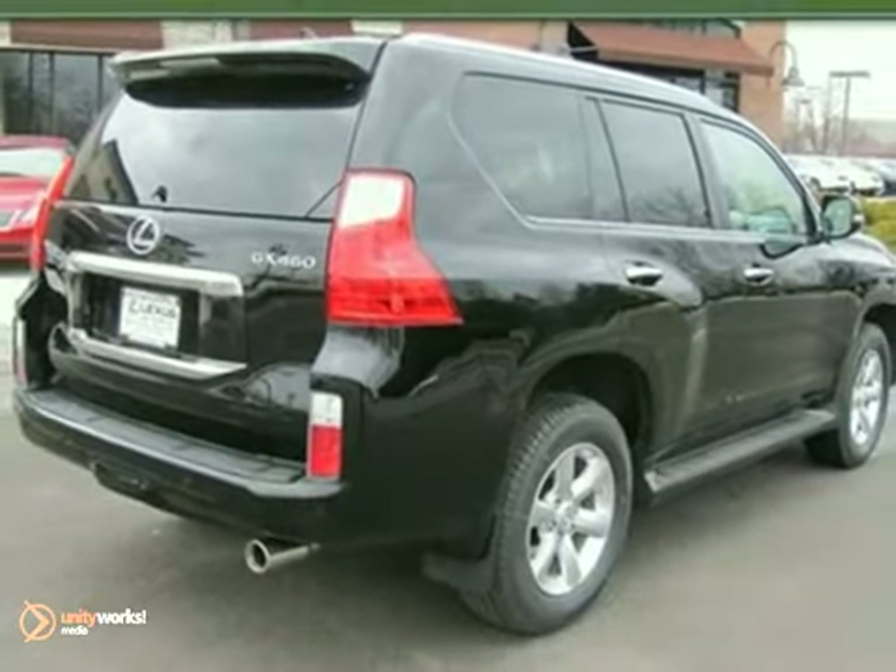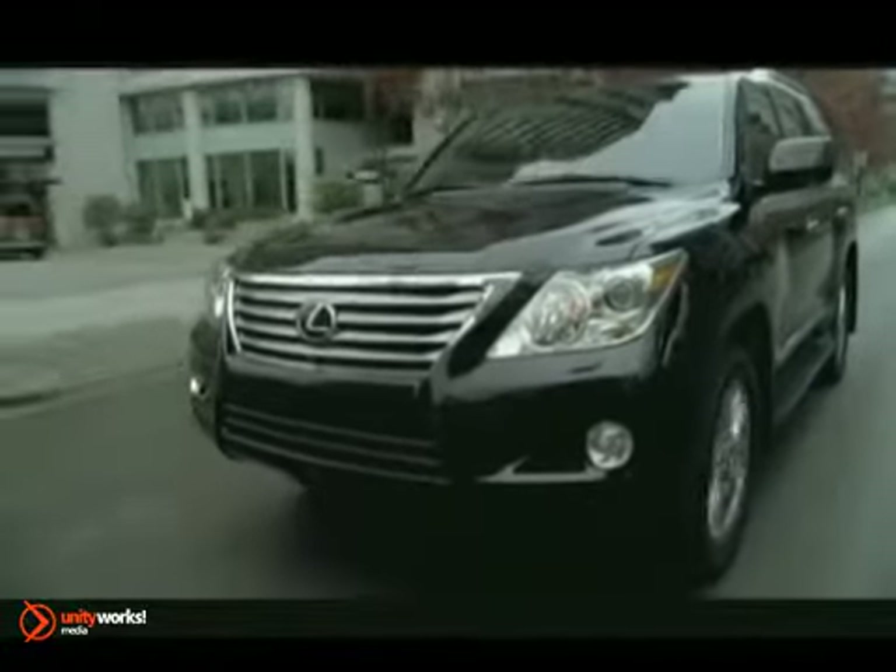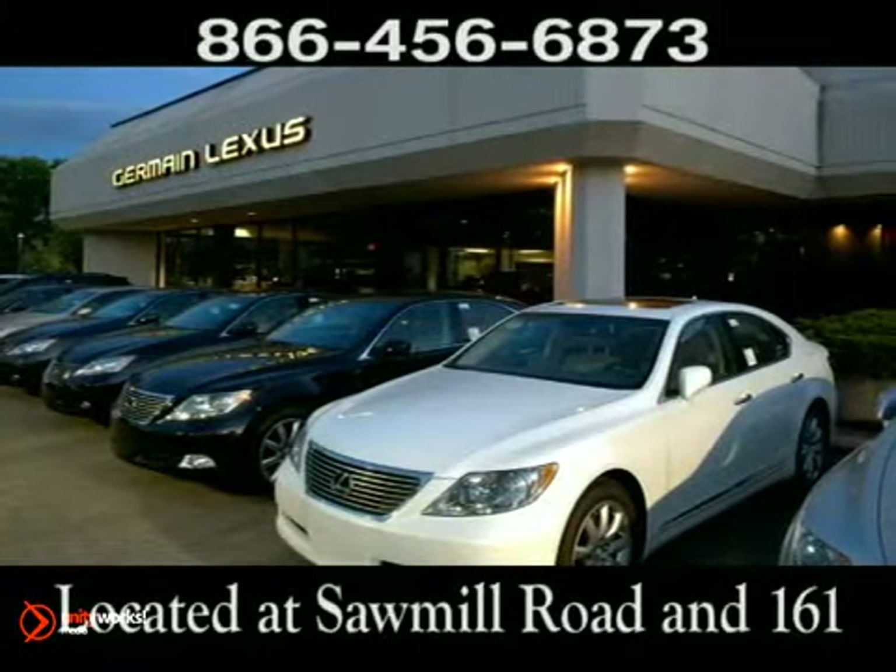Take this one for a test drive today. Come experience luxury the Jermaine way at Lexus of Dublin, conveniently located at Sawmill Road and 161.